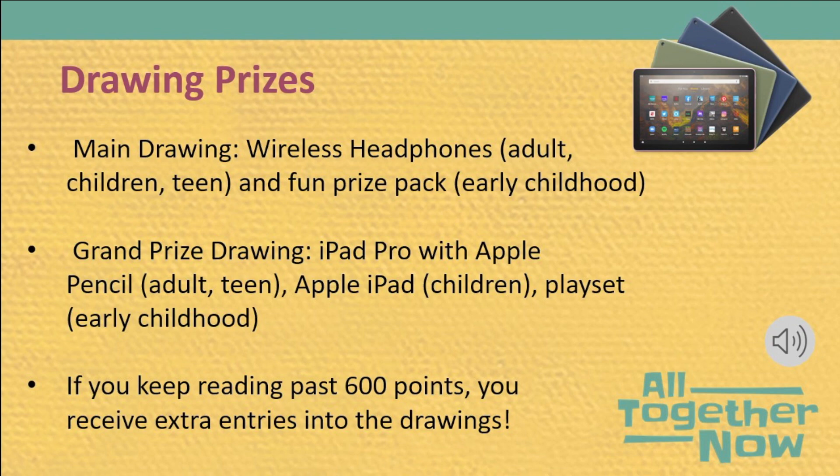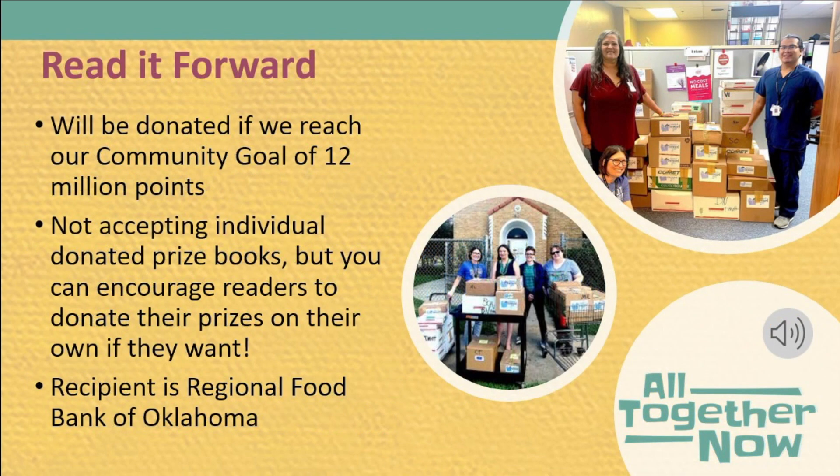Earning all of those points will also help us reach our community goal. Even after you reach your 600-point goal, we hope you will continue reading to help us meet our community goal of 12 million points. If we reach that goal, the Friends of the Library and Endowment will donate a set number of books to this year's Read It Forward recipient, the Regional Food Bank of Oklahoma.